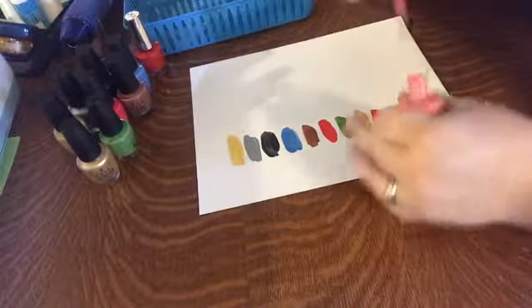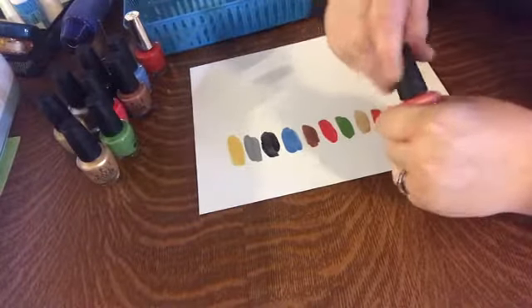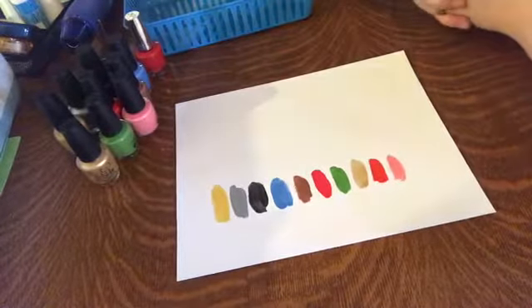The last one is Got Myself Into a Jambalaya — a peachy pink, which is also quite lovely. I would qualify this as sort of in the neutral family as well, so it's a nice neutral color. That's what I have.